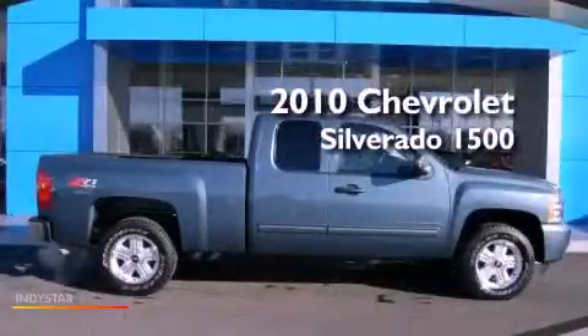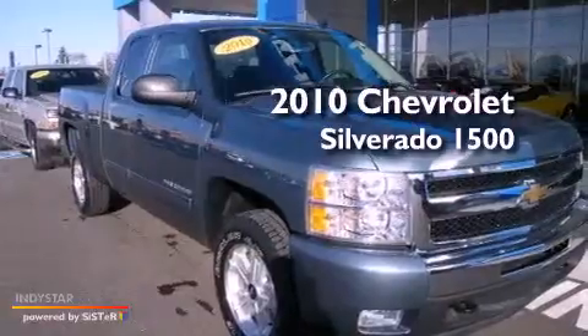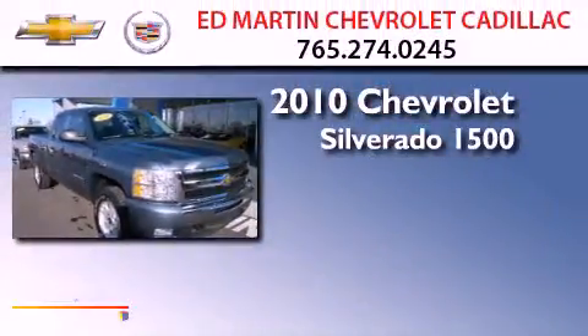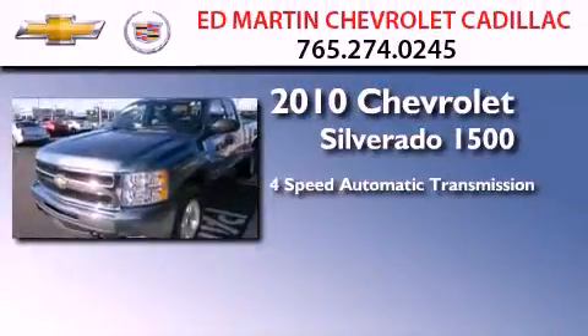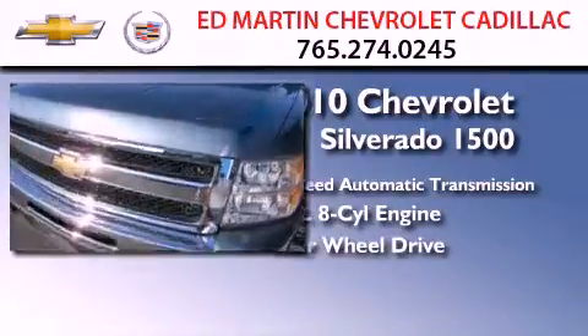This is a certified pre-owned 2010 Chevrolet Silverado 1500. This truck has a four-speed automatic transmission, a 5.3-liter V8, and the added capability of four-wheel drive.